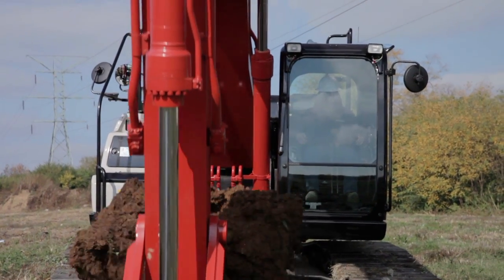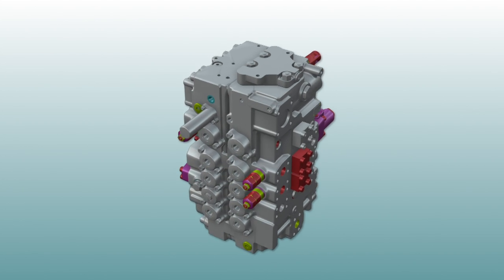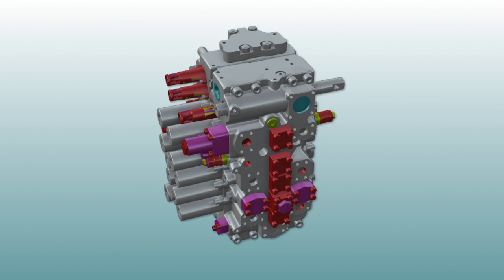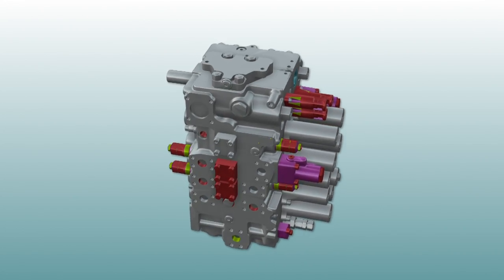Greater digging power, increased lift capacities, and faster cycle times start with our exclusive Ultiflow control system, featuring a 30% bigger control valve that features a larger hydraulic passage area, larger spools, and advanced controls to maximize hydraulic system control and responsiveness.